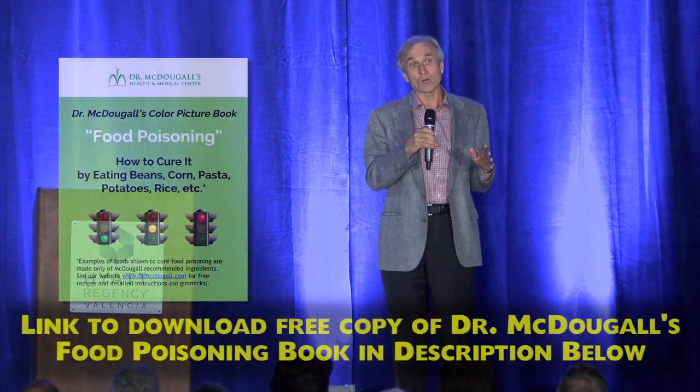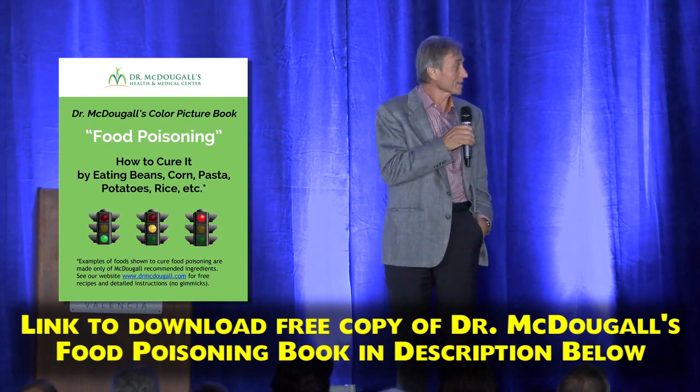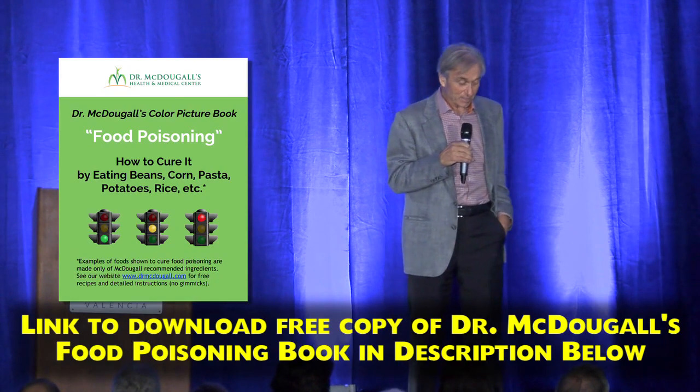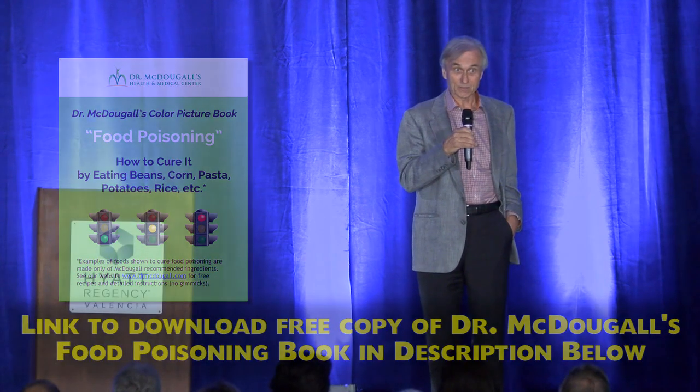Before I put this color picture book out, I wanted to test it to make sure that it worked. I sat down with my six, eight, and ten-year-old grandsons who live right near us — Heather's children. I went through the 66 pictures in the color picture book and I asked them, do you understand this? And they said, yes, Grandpa, we understand. So I figured if they understood it, everybody could understand it.